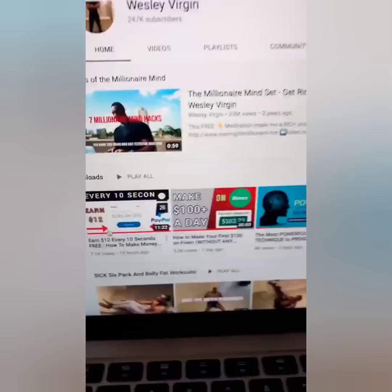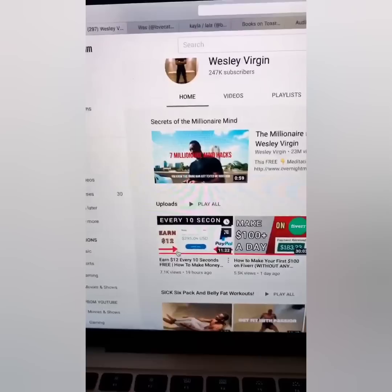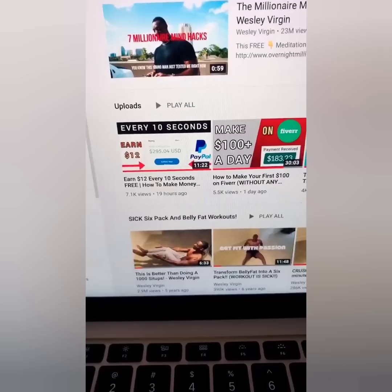In the comments below, let me know where you're calling from, where you are on the planet, so I make sure I do more videos based on your country. I think this strategy is 99% worldwide. And remember, don't smash the like button until I give you massive value.